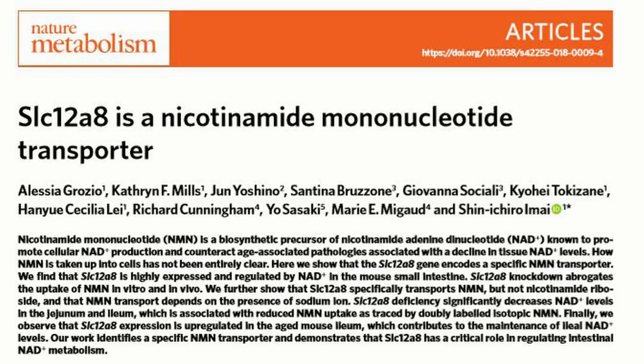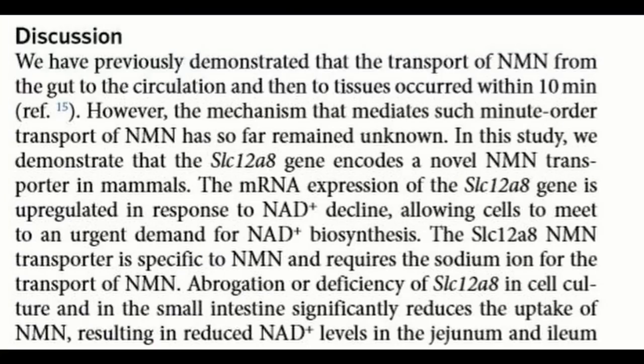They've been able to prove observations made previously. In the past, they found if you gave NMN to a mouse, within 10 minutes it got into the bloodstream and into various cells. This was interesting because the current dogma was that NMN couldn't get into the cell directly — first, NMN had to be changed into the precursor further downstream, nicotinamide ribosyl (NR), then transported into the cell, then made into NMN, then made into NAD.